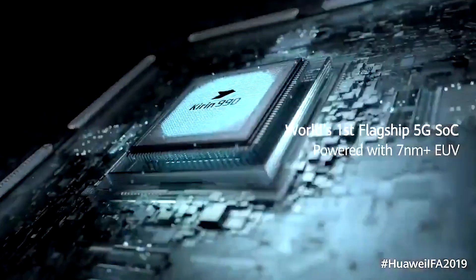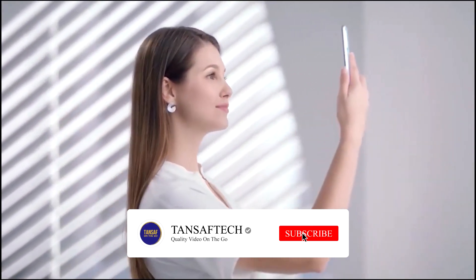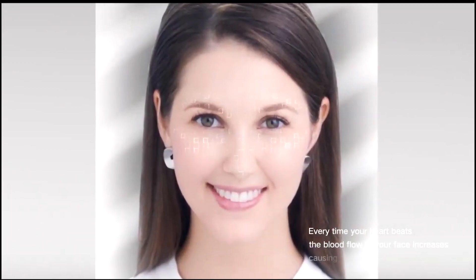Another interesting feature in the Mate 30 Pro is Face AR, which is used for heart rate and breath rate monitoring. By just looking at the front camera of the Mate 30 Pro, your heart rate and breathing can be monitored. Using the combination of image signal processor and AI, the camera can measure your heart and breath rate, track facial expressions, your respiration rate, and other health data — all you need to do is look in front of the camera.